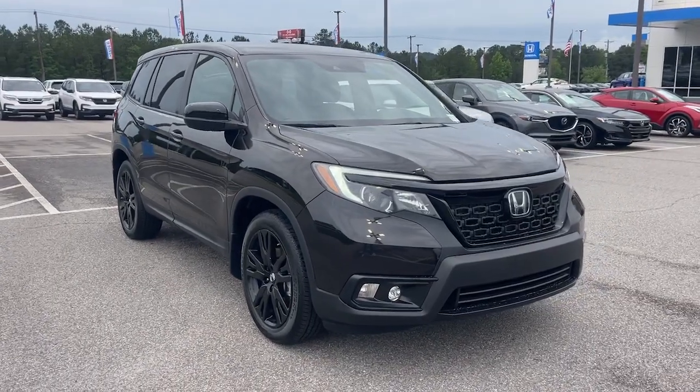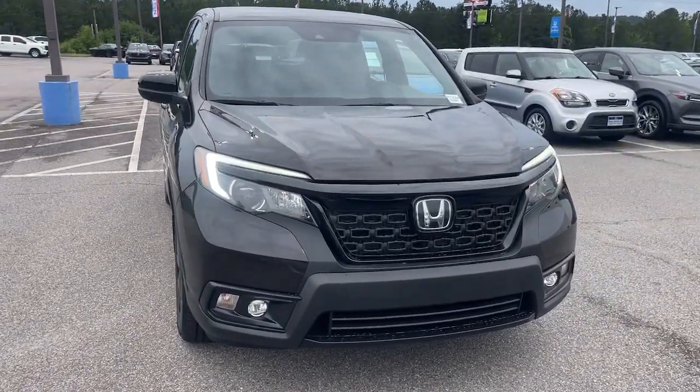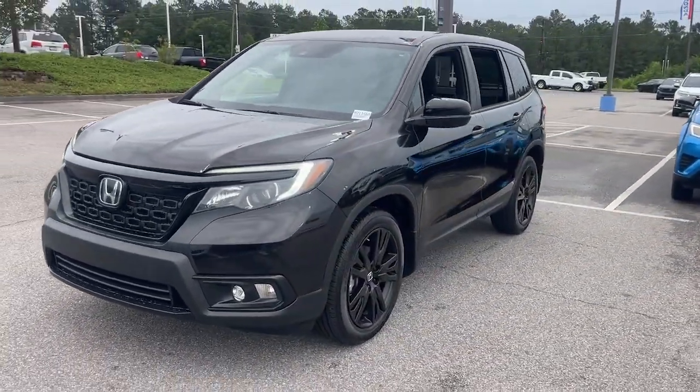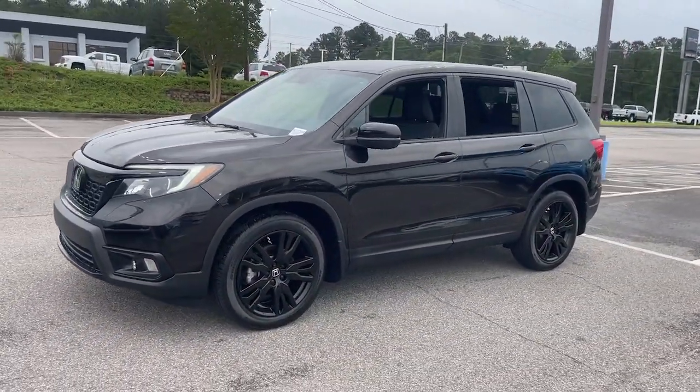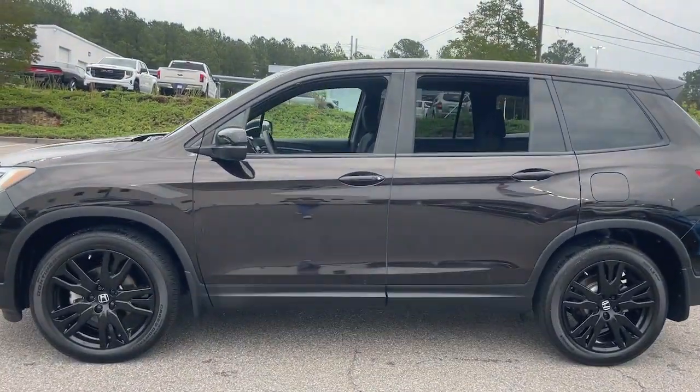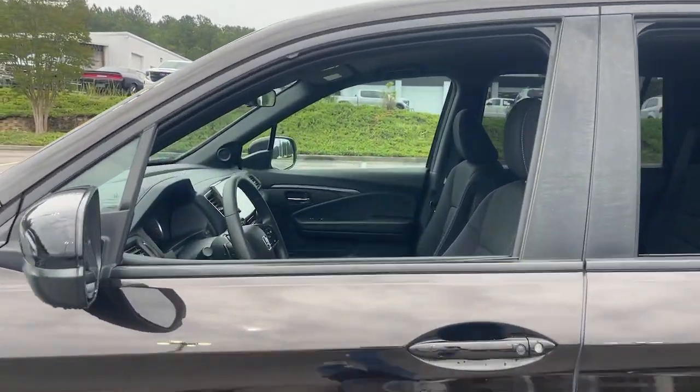Get a feel for the 2021 Honda Passport. With less than 70,000 miles on the odometer, this vehicle provides excellent value. Presenting the Honda Passport, the mid-sized crossover with all the features you need to make your outdoor adventures fun and comfortable.